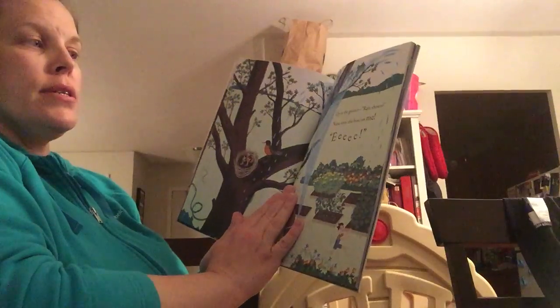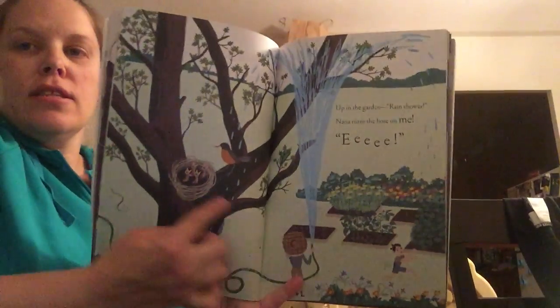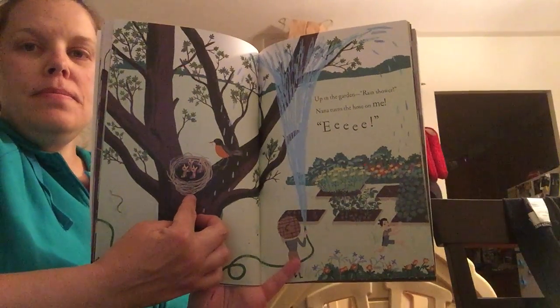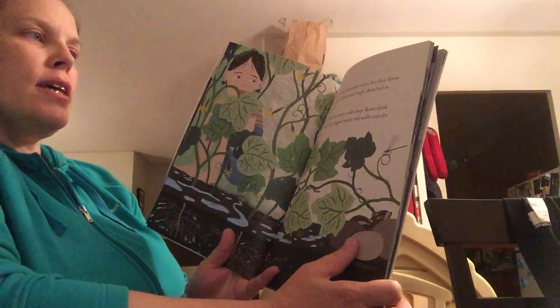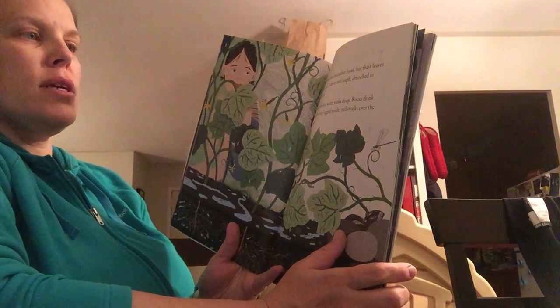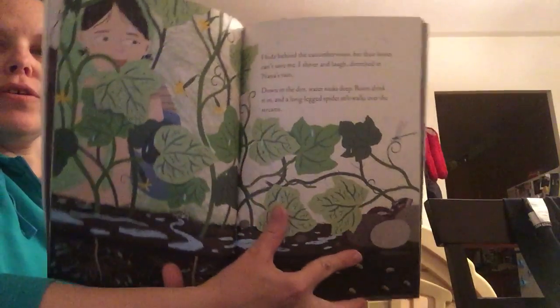Up in the garden, rain shower — Nana turns the hose on me! You can see a robin and her nest there with her babies. I hide behind the cucumber vines but their leaves can't save me. I shiver and laugh, drenched in Nana's rain. Down in the dirt water soaks deep. Roots drink it in and the long-legged spider stilt-walks over the streams.